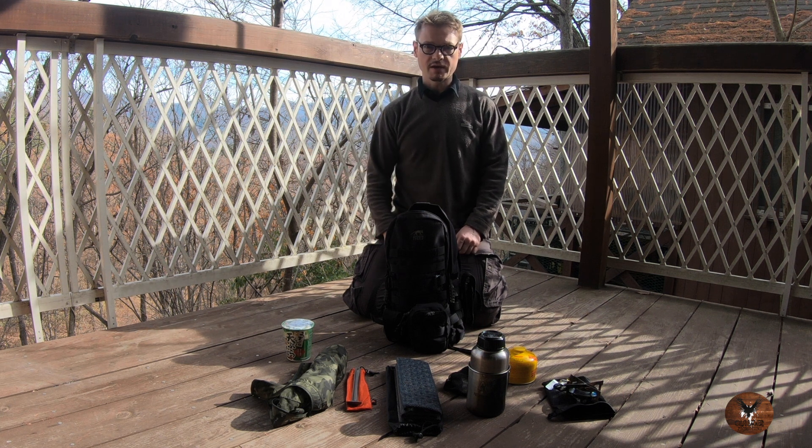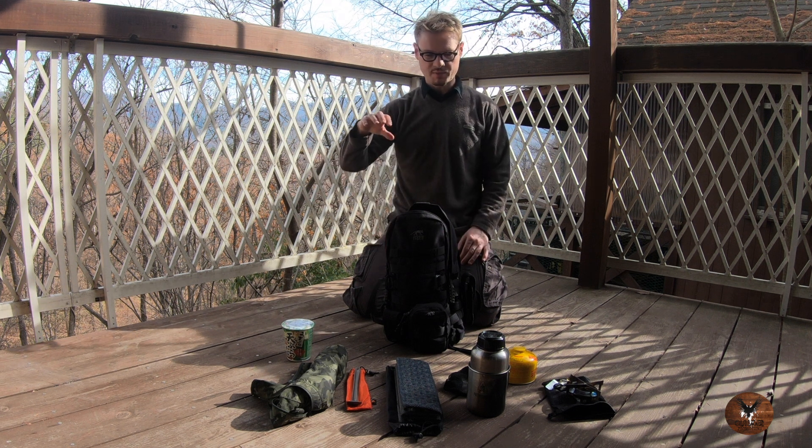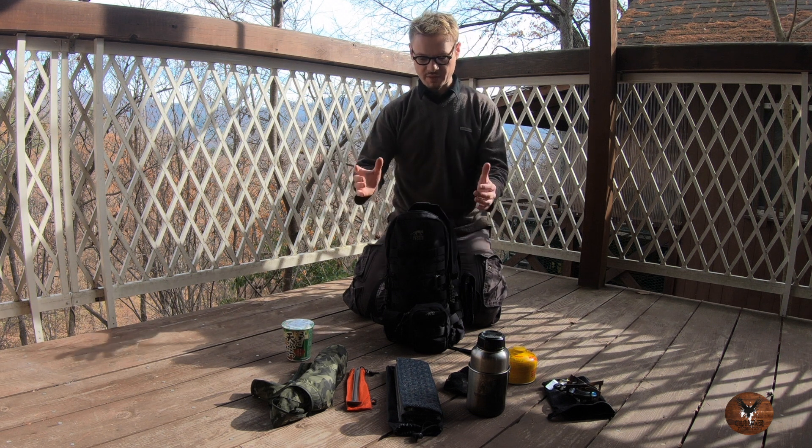I'm about to go on a short hike, it's a beautiful day. I wanted to show you in this portion of the video what goes into my bag, so let's start off with the bag itself.